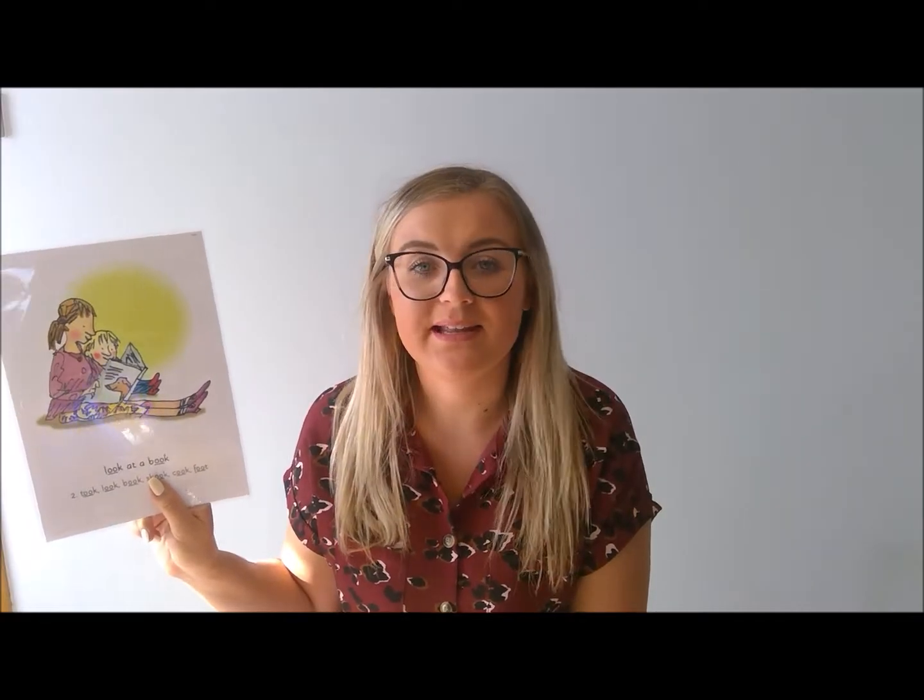It's the 'uh' sound and the reason I point to my glasses is because the other side gives us a clue. The other side says 'look at a book.' So this one is 'uh,' good job, and this one is 'look at a book.' Uh, look at a book.